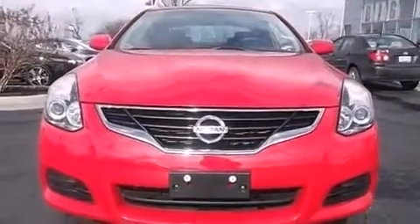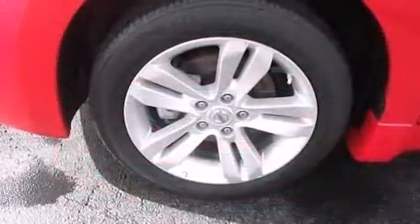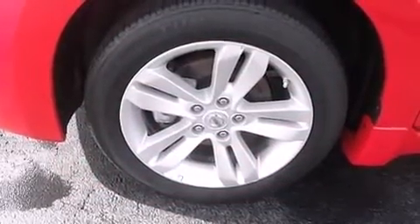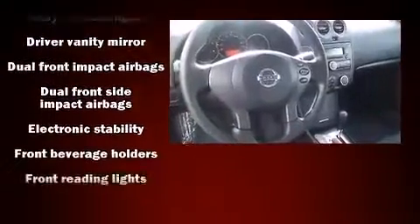Nissan prioritized comfort and style by including a tachometer, variably intermittent wipers, and one-touch window functionality. Nissan also prioritized safety and security by including dual front impact airbags, head curtain airbags, traction control,